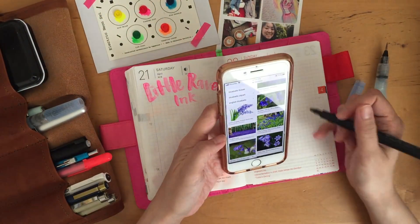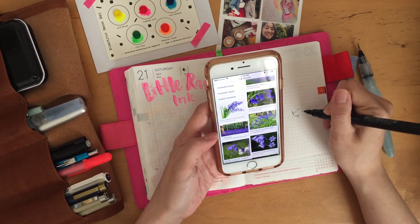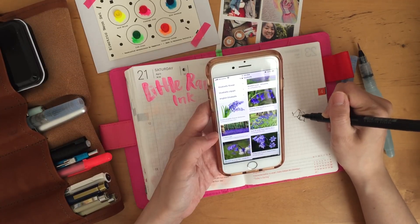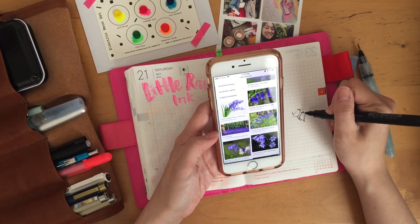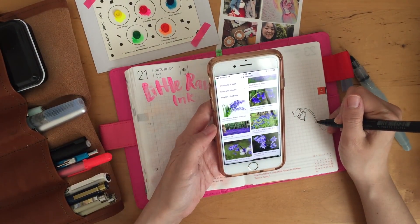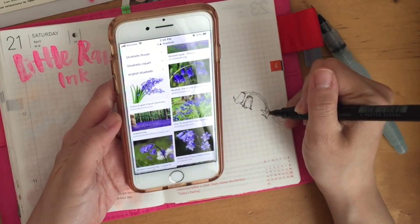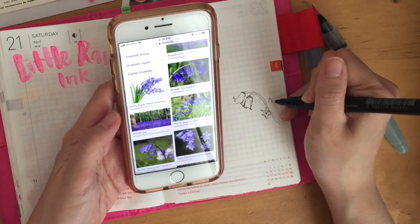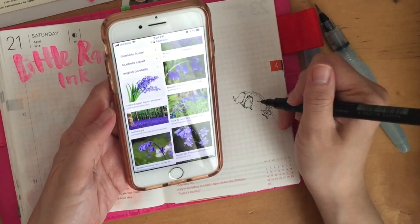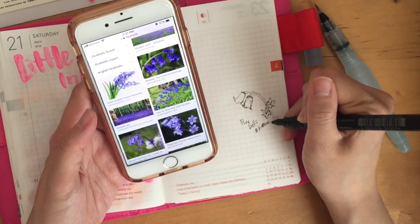Now that I'm letting the paint dry on the side there, I decided to work on the Hobonichi Techo Challenge. You can find the hashtag on Instagram as well as in the Hobonichi Techo group on Facebook. Myself and some other wonderful Hobonichi planner enthusiasts do a monthly challenge — we send out monthly prompts. This month we did flowers, so you see me drawing, trying to draw some flowers for the Hobonichi Challenge.